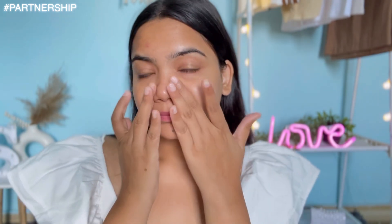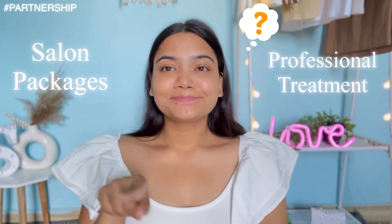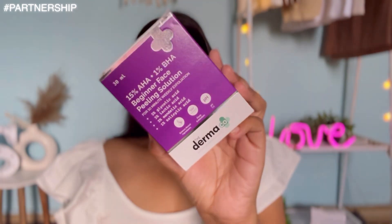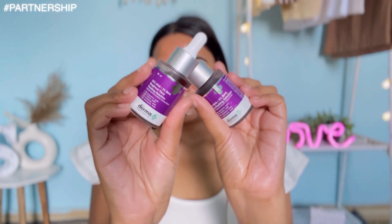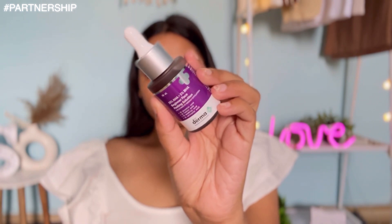First, I want to share my holy grail product from Derma Co. We all desire naturally glowing skin without makeup or filters, but dirt, pollution, and lifestyle can lead to uneven skin tone, acne breakouts, acne marks, dead skin cells, and clogged pores. Professional treatments and salon packages can be costly and time-consuming. That's why we need products like Derma Co 15% AHA and 1% BHA solution — an ultimate exfoliating solution for glowing and radiant skin. It comes in two concentrations; if you're a beginner in chemical peeling, go for the 15% AHA 1% BHA beginners face peeling solution.